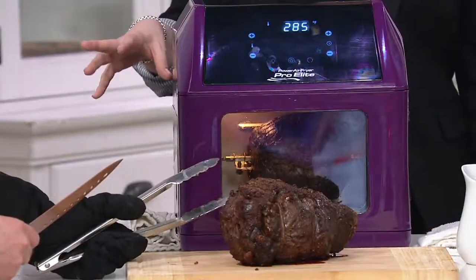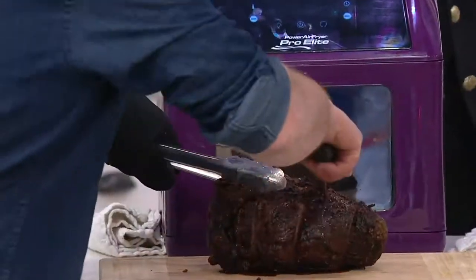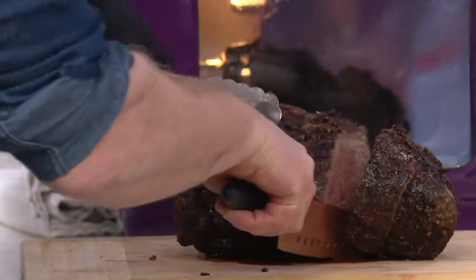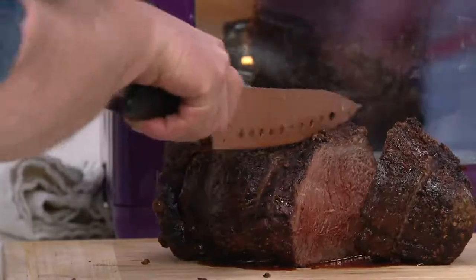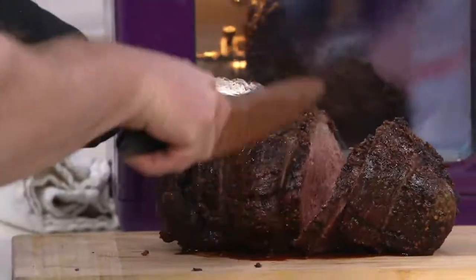Already more than a thousand have been picked up just in this show. It's a 10-in-1 Pro Elite Oven. We fell in love with this concept on an infomercial, but this one is a little bigger and badder.